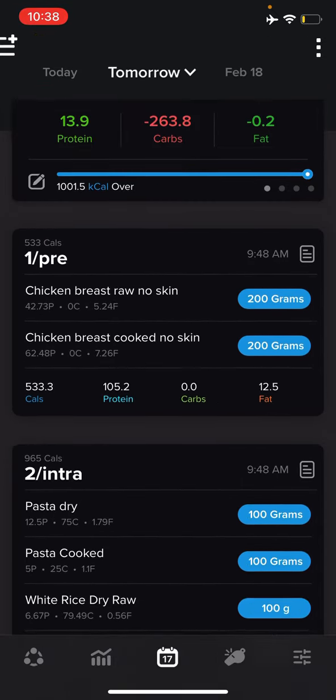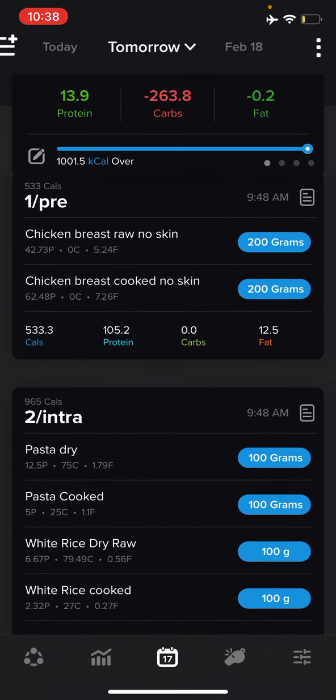That is why it's super important to specify on your phone whether foods are raw or cooked when you're weighing them. Again: if you are weighing a food raw, track it as raw macros; if you're weighing a food cooked, track it as cooked macros.